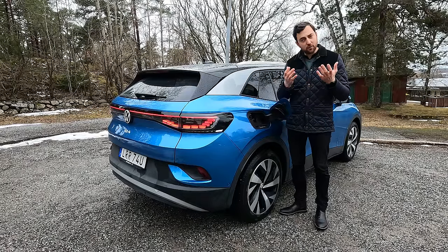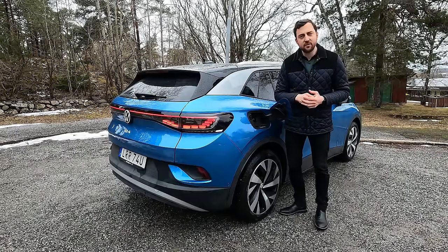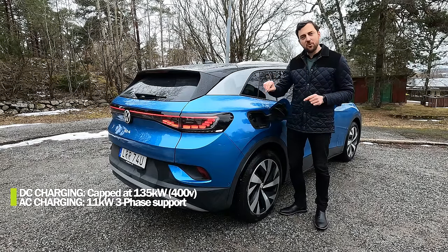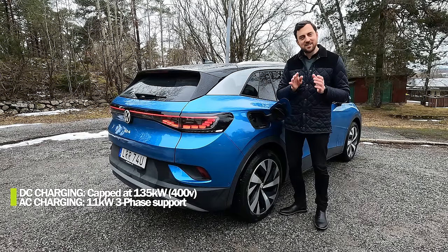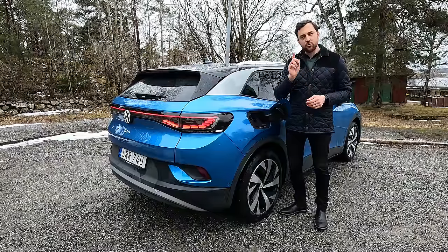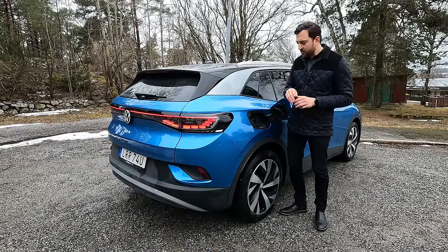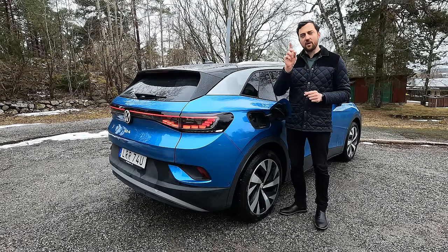When it comes to DC charging, peak speed is 170 kW — I've seen quicker. I'm going to do a range, consumption, charging, acceleration, and noise test, and that video will be released just after this one — stay tuned for that. So back to the charge speed: this is where one of the most important and interesting updates has occurred on the 2024 model.